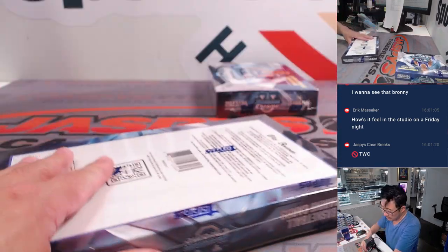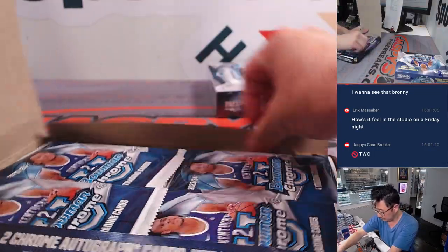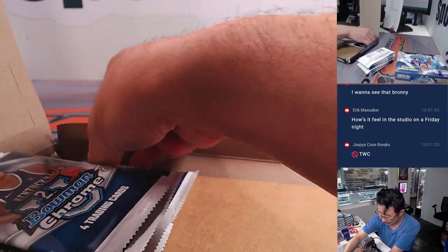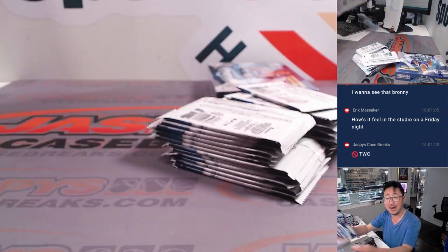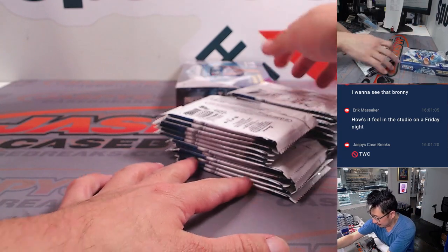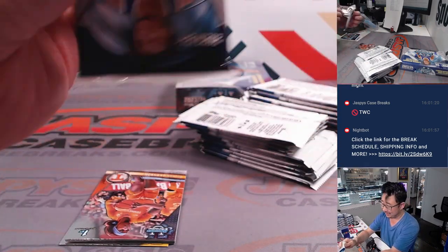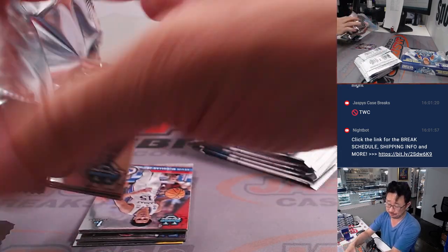We'll do the base heavier stuff first — two autographs in here. Good luck. Obviously a lot of prospecting here, but if you get a hit, you're hoping that player is going to be on a team that's going to be in the tournament, that player shows out, gets drafted, becomes a perennial all-star — so on and so forth. And you'll be glad that you have one of their earliest cards in the hobby.